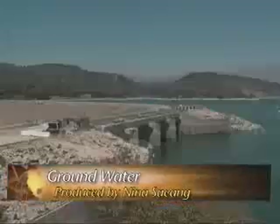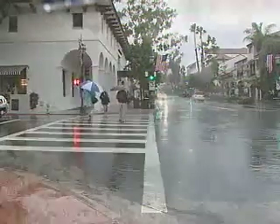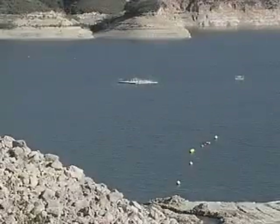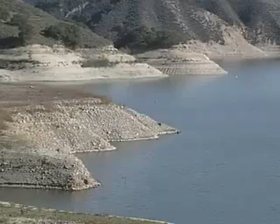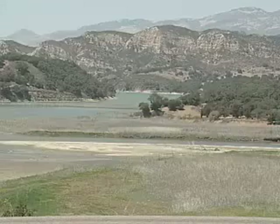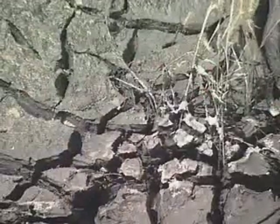Lake Kachuma, our primary source of water. After the recent series of storms, the water level at Lake Kachuma has increased substantially. This is significant because the storage level at Lake Kachuma is an important indicator of the potential for a water shortage. And in spite of the recent rain,